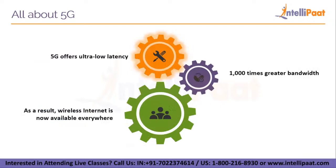5G offers ultra-low latency, which basically signifies almost negligible delay in real-time data transmission. 5G has almost 1000 times greater bandwidth in information-carrying capacity due to its expansion into new spectrum frequencies. With such immense capabilities, the applications for 5G are countless. As a result, wireless internet is now available everywhere from smart devices to agriculture, healthcare, and even in defense and IT. The opportunities are countless and ever-expanding.